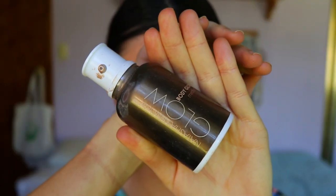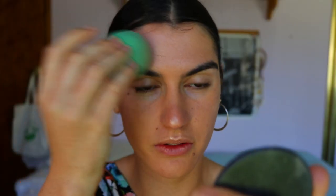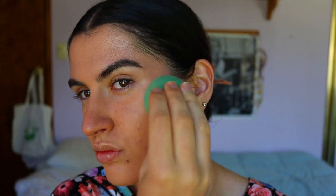So you guys have seen me use this product before — it's the Natasha Denona Body Glow in the shade Medium. I've just sprayed it onto my sponge and I'm dabbing it in the areas where I want a glow. It gives the most stunning glow — it is a body glow so it's meant to be on the body, but I use it on my face all the time and it works like a charm. It has a bit of a bronzy tinge and is applied just to the points where I want a liquidy glow.